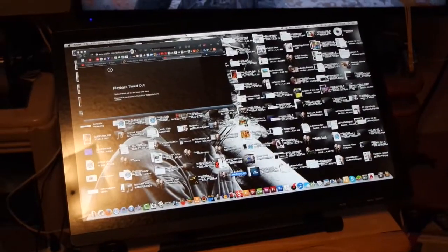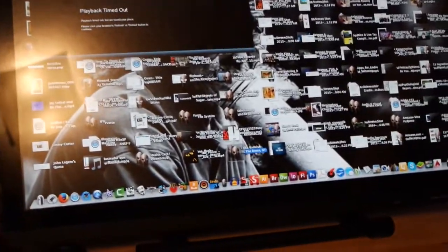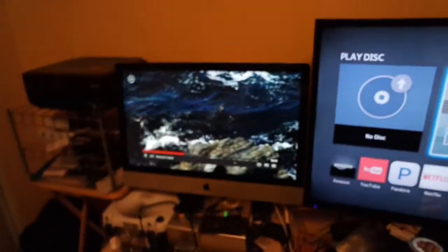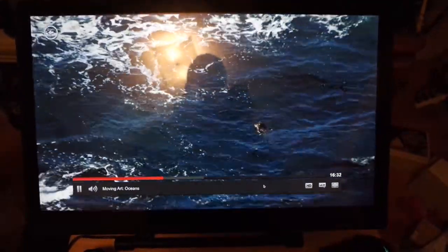The 2150 specs are as follows: 1920 by 1080 resolution, which works out to roughly 16.7 million colors. It measures 20.5 inches by 12.75 by 3 inches when collapsed, and 20.5 by 12.75 by 13 inches when fully extended. It weighs 10 pounds — though it feels more like 15. The response time is 14 milliseconds, which is a little on the slow side.